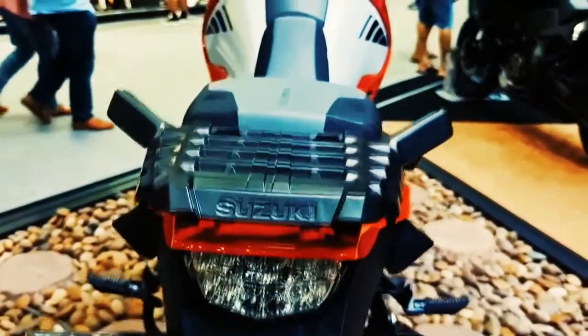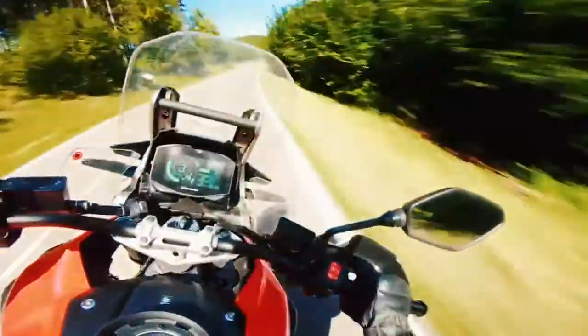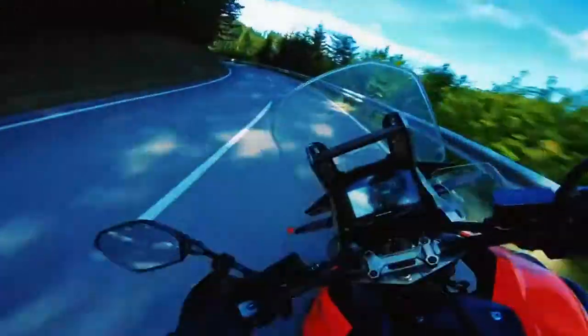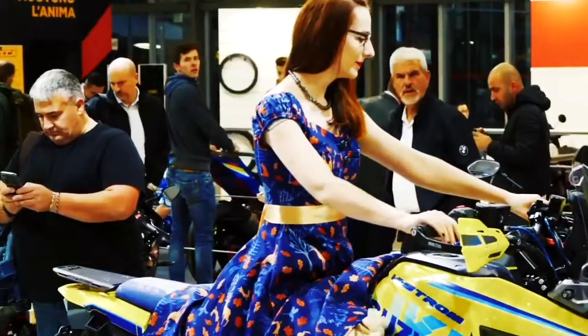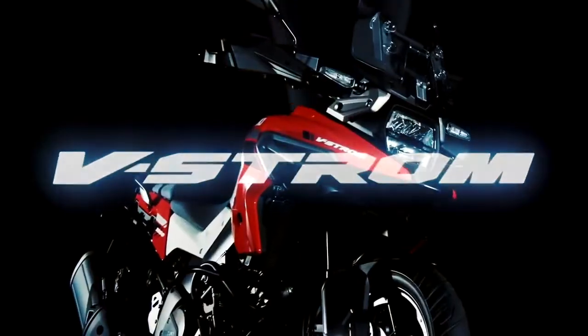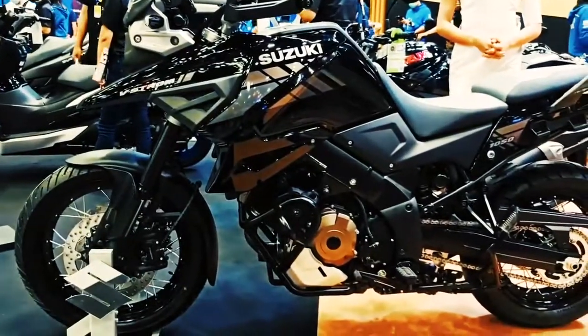The V-Strom 1050's trim, distinctive styling incorporates elements of both Suzuki's legendary DR-Z Dakar racer and the large dual-sport DR Big. Since its introduction by Suzuki, the characteristic off-road beak design combines with a vertically stacked LED headlight with a unique rectangular shape. The headlight effectively illuminates road surfaces and surrounding areas so the rider has an excellent view of what's ahead. The new height-adjustable windscreen was developed through intensive wind tunnel testing to reduce wind noise and buffeting to the rider.